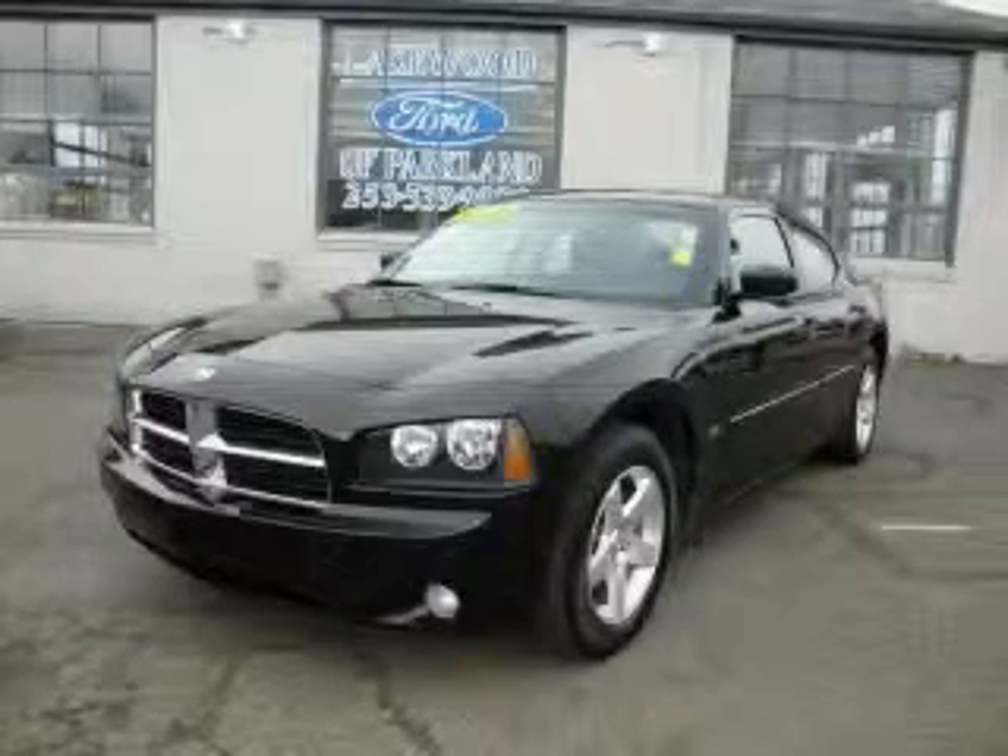This is a 2009 Dodge Charger. It has a 3.5-liter six-cylinder engine and an automatic transmission.